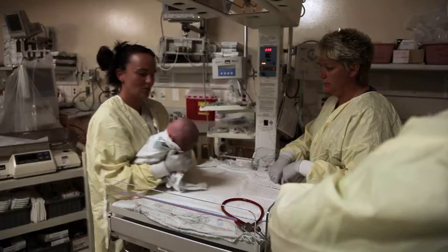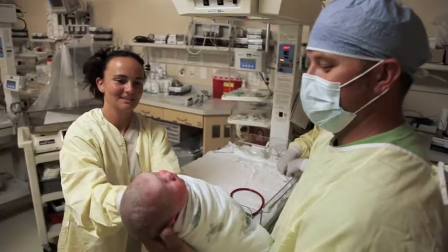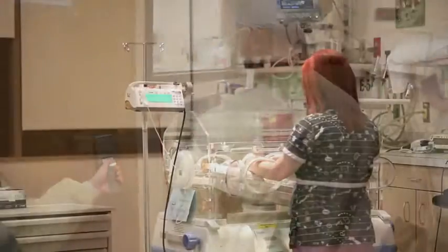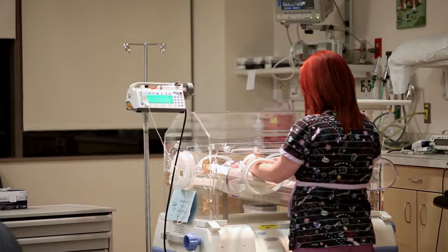At the Intermountain Healthcare Hospitals, about 30,000 babies are delivered every year. Of those, almost all are healthy and go home with their families after a short stay in the well baby nursery. But about 2,500 babies every year are admitted to our newborn intensive care units.